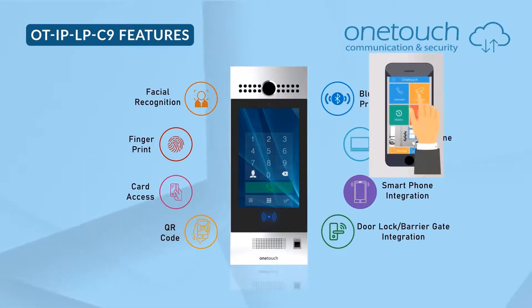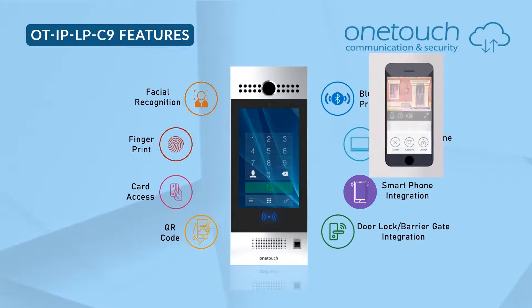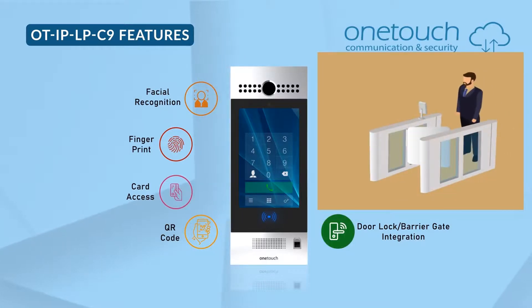Smartphone linked, and digital door lock or barrier gate integration using the Wiegand port.